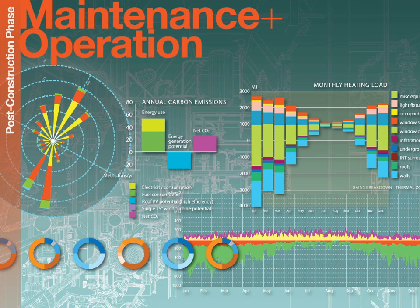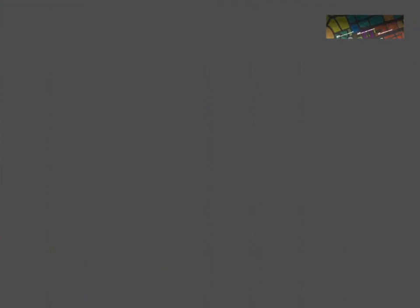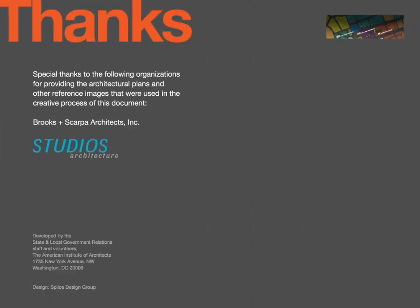We spend 95% of our lives in buildings. Architectural design has an enormous impact on the quality of every aspect of our lives. AIA Architects are committed to providing the full range of services to guide our clients through every aspect of the design and construction process.